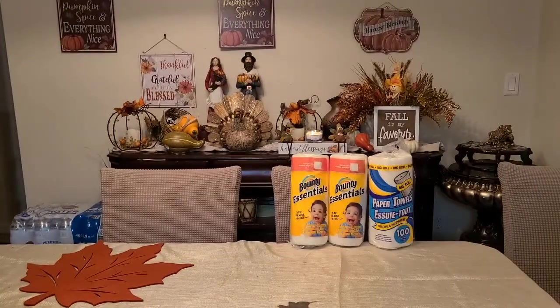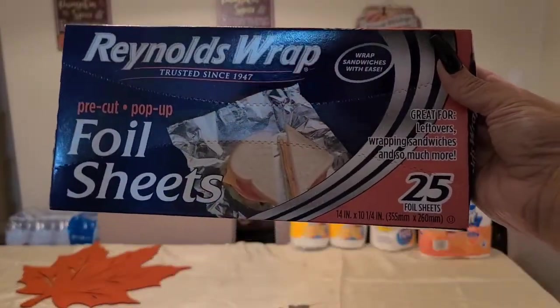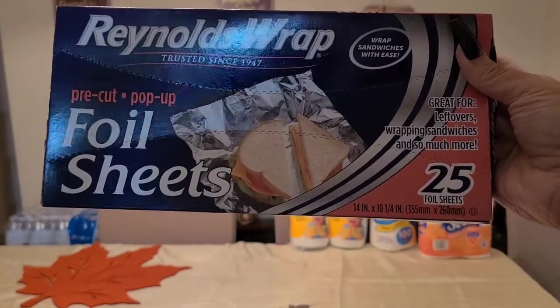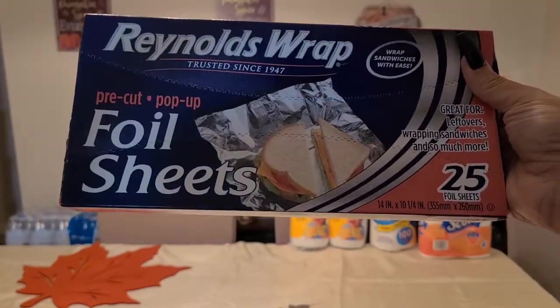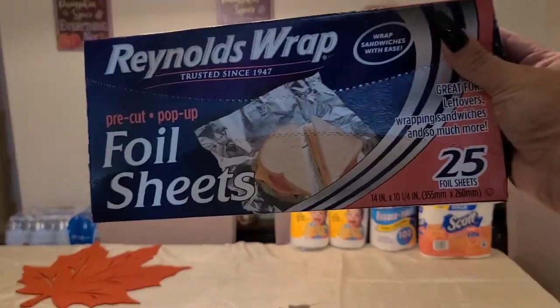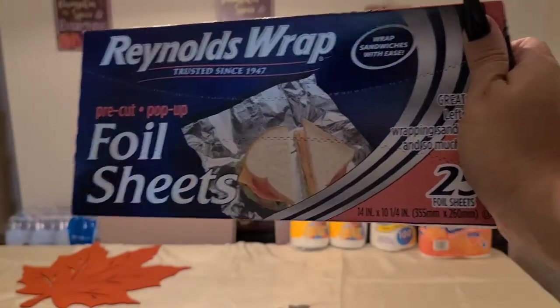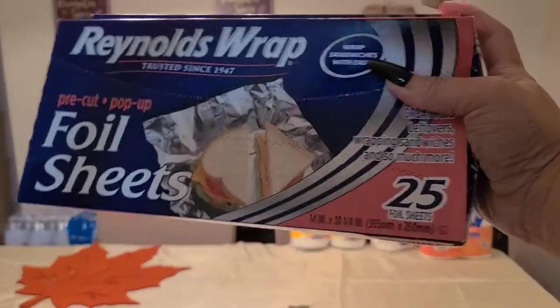I picked up some foil paper sheets — name brand Reynolds Wrap. You get 25 sheets, great for sandwiches and for the oven when you're baking and don't want to dirty any pans. I went ahead and picked up two.